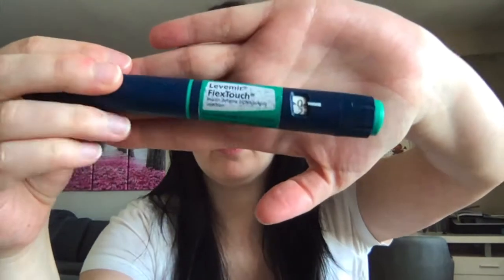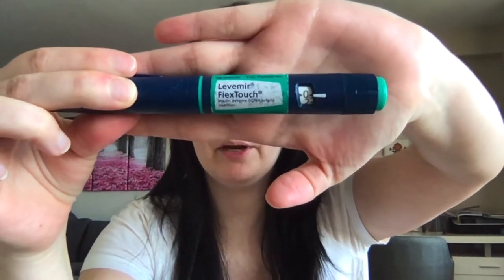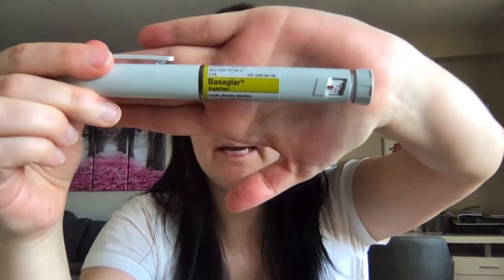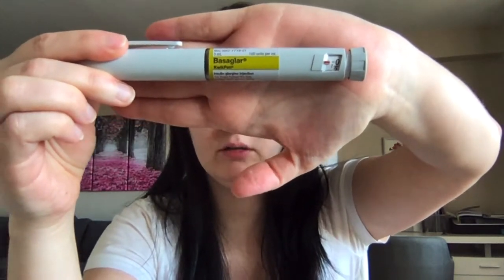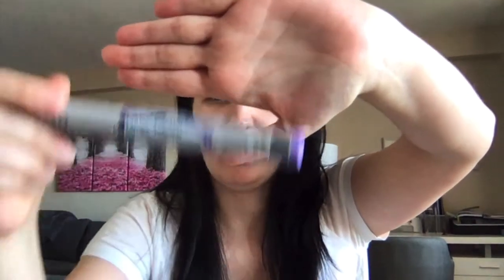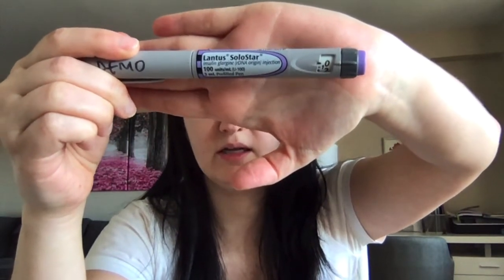The most common types of long-acting insulins are these ones. This is insulin Levemir, or insulin detemir. Basaglar, which comes as a QuickPen, has the generic name glargine, and Lantus SoloStar is also insulin glargine.